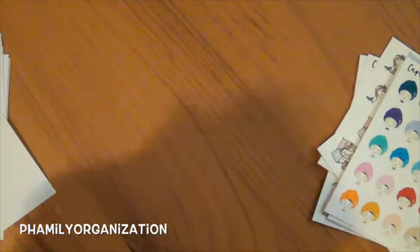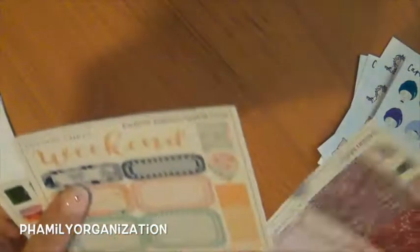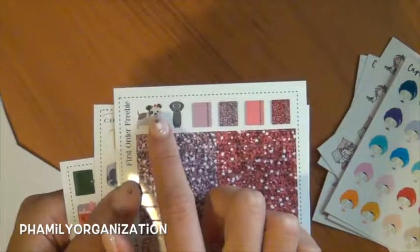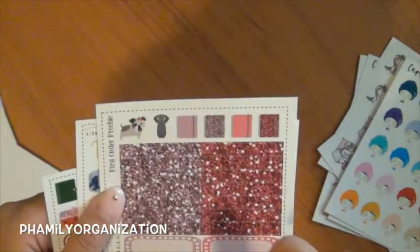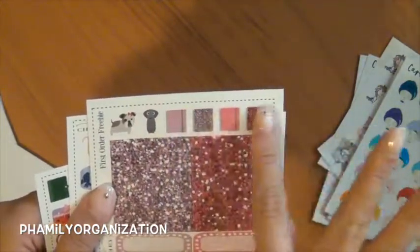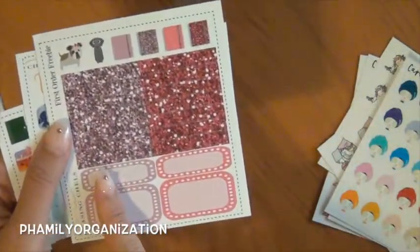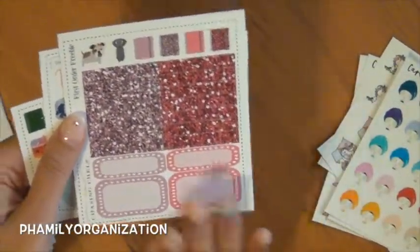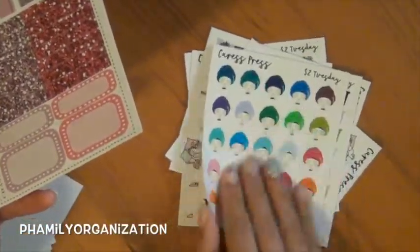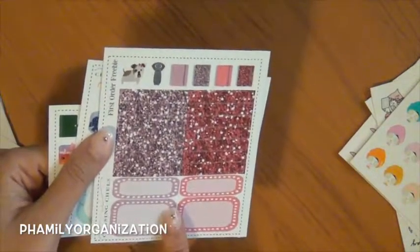I'm going to show you the stuff, including the freebies. Here are her freebies — this is the first order freebie. These are her dogs: here's her little bulldog, and I think this is the Weimaraner. And here are her Erin Condren planner glitter headers, quarter box, and half box.